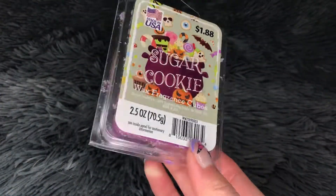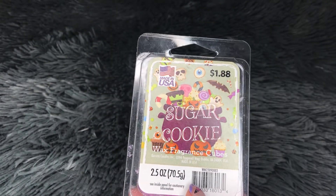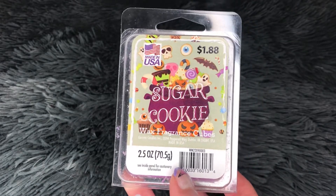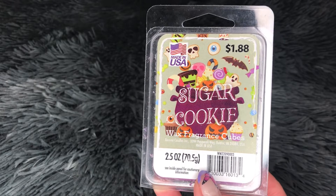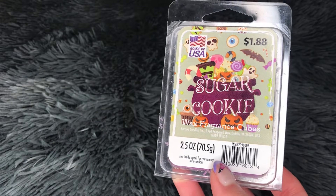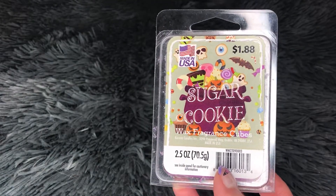The first thing I melted is this Sugar Cookie from Walmart. This is a really nice sugar cookie scent. In my last video I said this sugar cookie has more frosting than a crunchy cookie note, which makes it different from Vanilla Cookie Crunch from Better Homes and Garden. I said I liked this one better, but I sort of take that back — I feel like I like Vanilla Cookie Crunch more now. Still a good, solid sugar cookie scent, nothing too special but it's good.